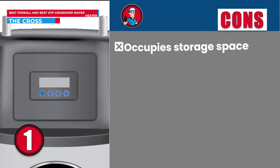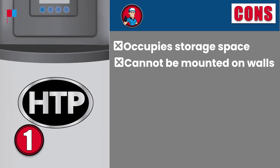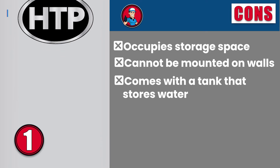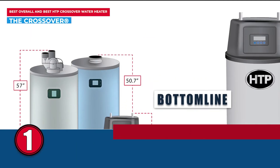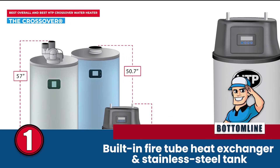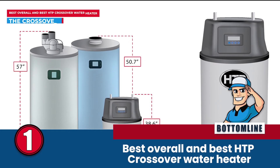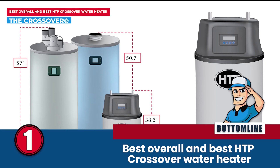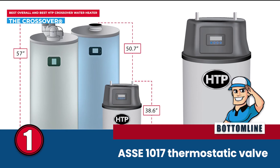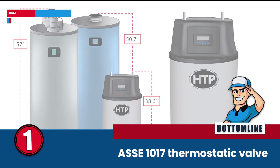However, it occupies storage space after installation. It cannot be mounted on walls using a wall bracket, and it comes with a tank that stores water rather than instant heating. Bottom line is, it has a built-in fire tube heat exchanger and a stainless steel tank for durability. It is the best overall and best HTP Crossover water heater, and it has an ASSE-117 thermostatic valve for enhanced draw capacity and temperature control.